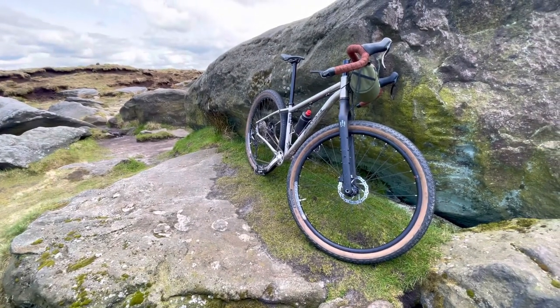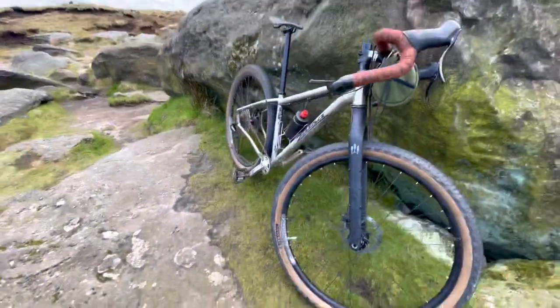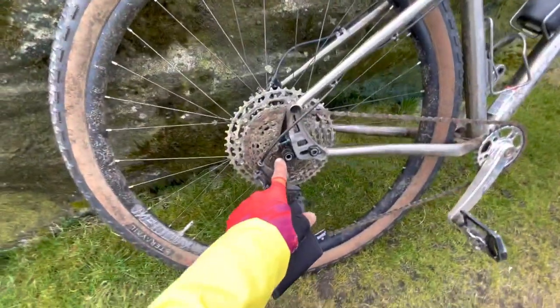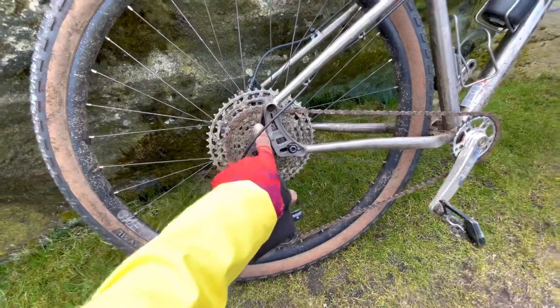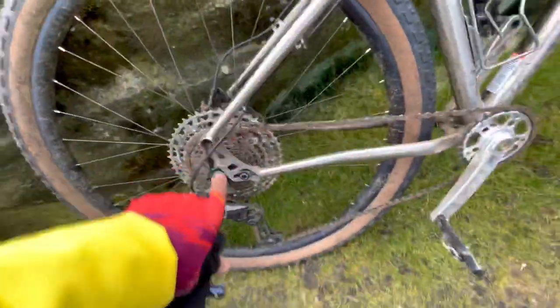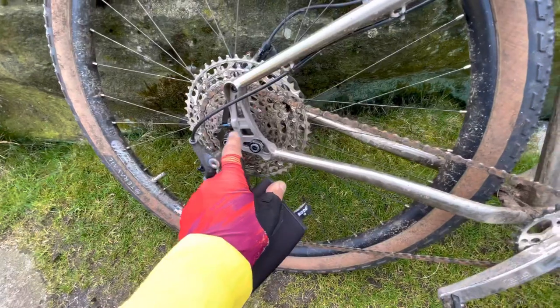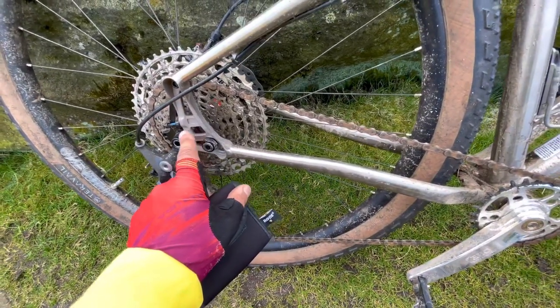Some people might be thinking — Dylan, you like your Pinions and your Rohloffs so much, why have you got this? Well, the reason being that this bike has alternator dropouts. There's a beautiful clean little split in the frame so you can run a Rohloff in a very neat way and a Gates Carbon Belt. You've got the best of both worlds.